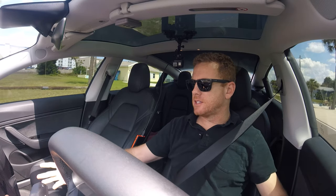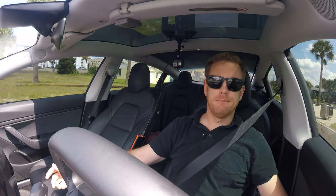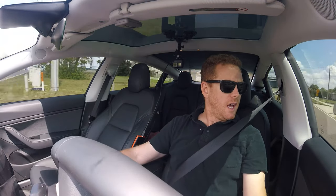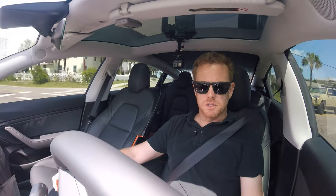Hey, what's going on everybody? Mark here, in the Tesla today. We got a brand new update. I'm thinking it's going to probably just be some bug fixes, but I was seeing some rumors and some people posting that it can see crosswalks or stop at crosswalks, and I wanted to come check that out.